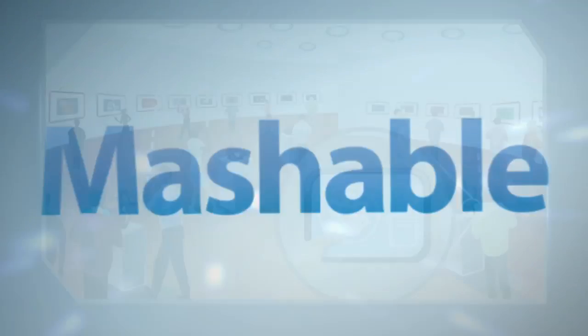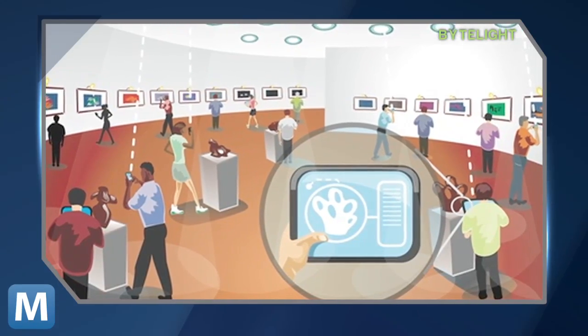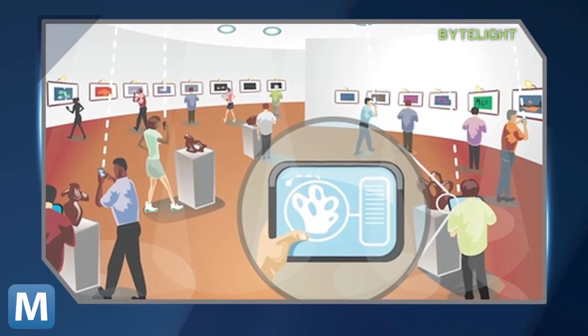Here's how it works. You're at a museum, you're lost, but luckily that museum has replaced all of its bulbs with ByteLight LEDs. You take out your smart device, open the ByteLight app, it senses the LEDs and leads you to that painting you were searching for.